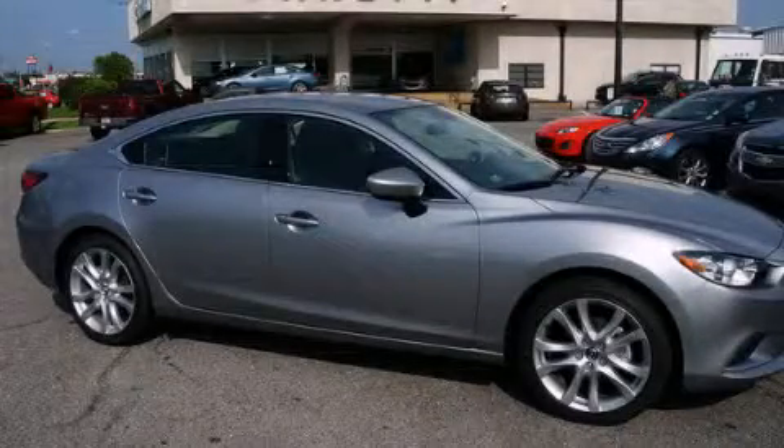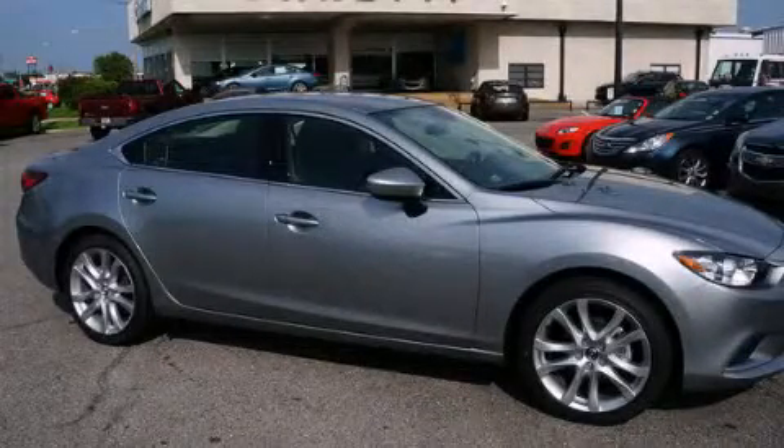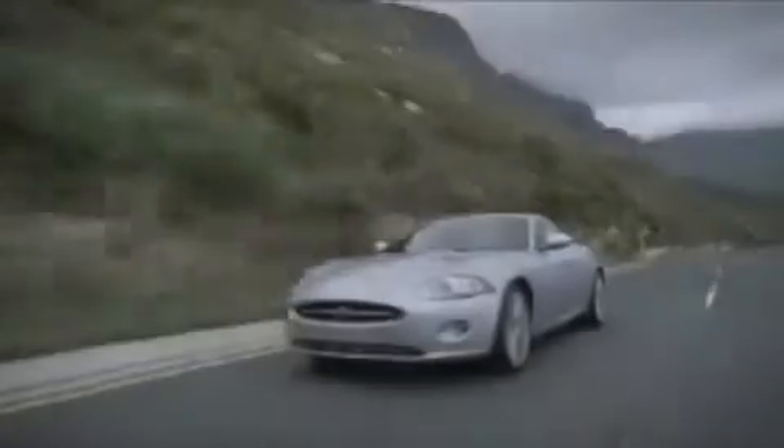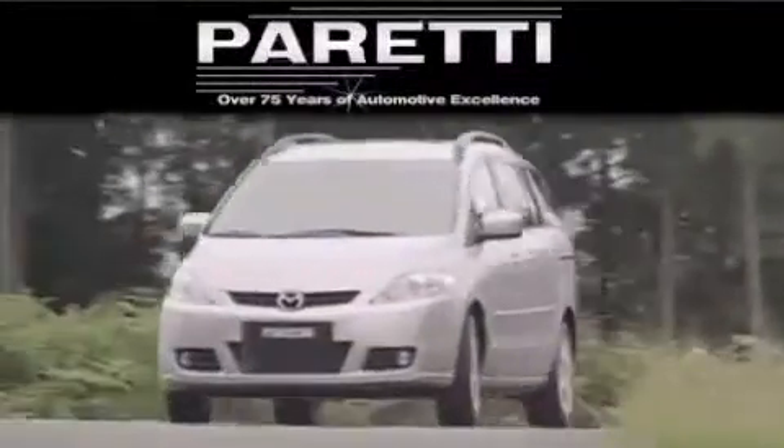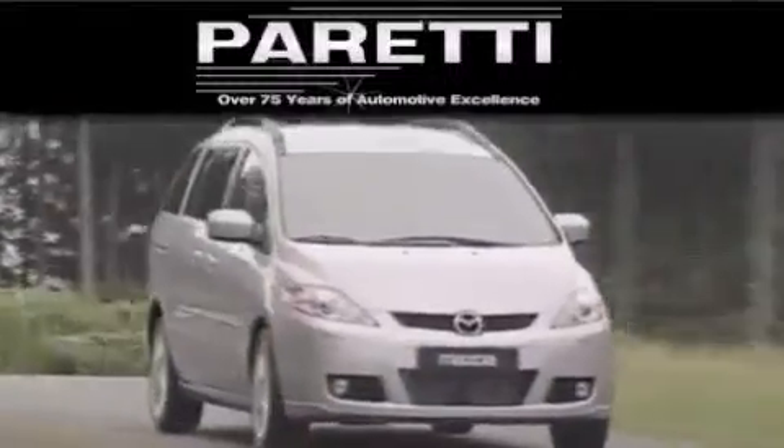Call or visit us right now and arrange your test drive today. The Peretti family of dealerships has been in business for over 75 years. We are a fourth generation dealer and we have two locations to better serve you.